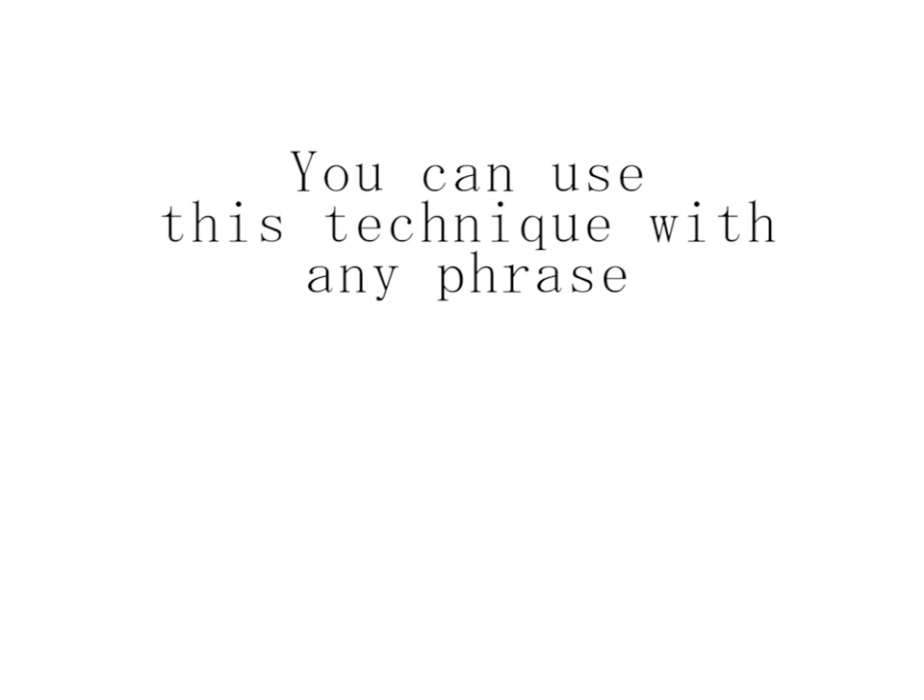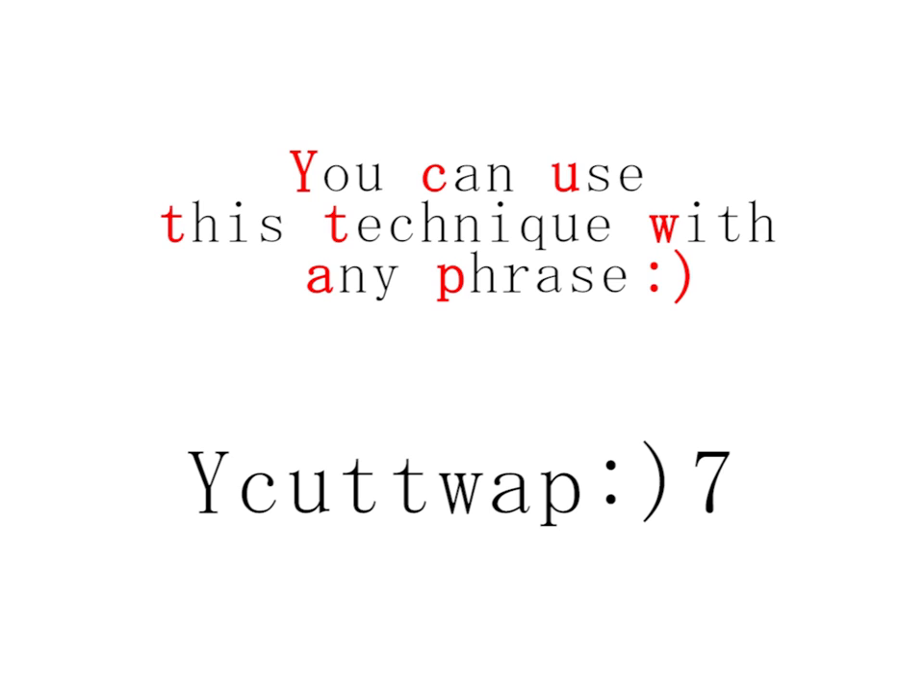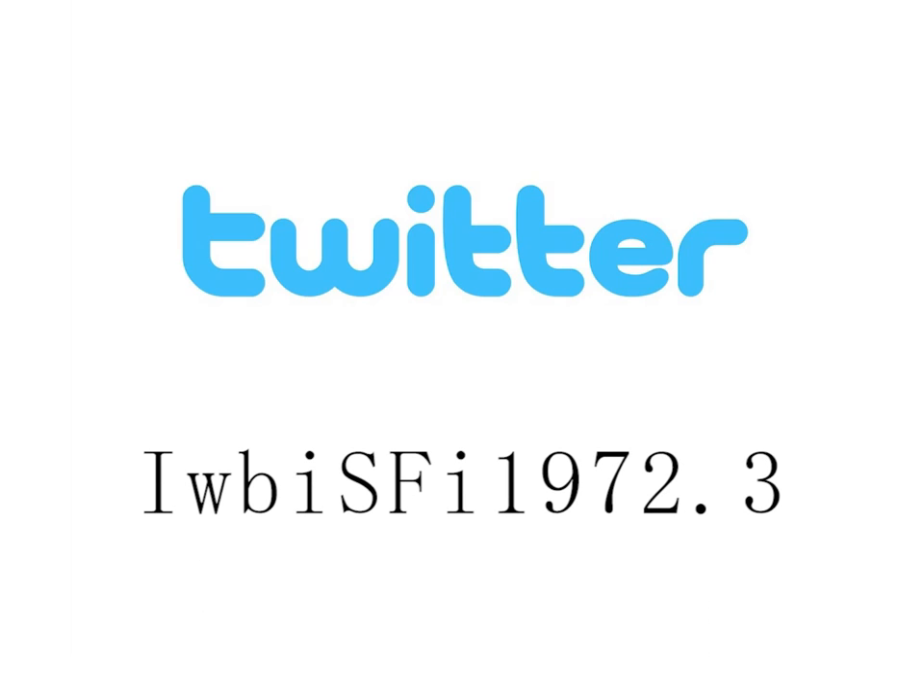You can use this technique with any phrase. But what if we want a different password for each website? All you need to do is take the name of that website — let's use Twitter for this example — abbreviate that, and add it to the front, end, or my favorite place: right before the number. So my original password becomes I was born in San Francisco in 1972, with T for Twitter, then 3.